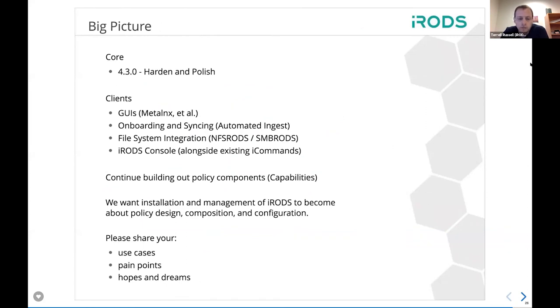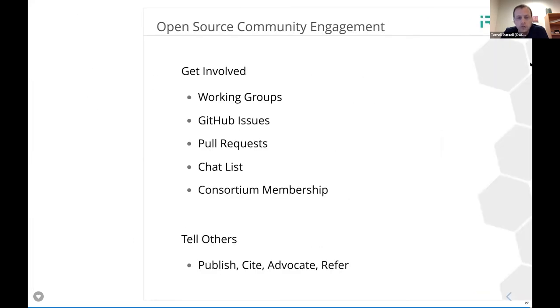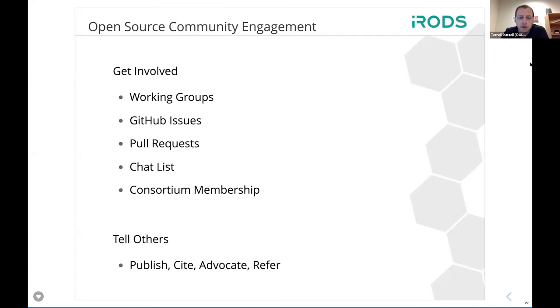4.3 is really going to be about hardening and polishing and making sure all the constituent pieces around iRODS are behaving well. We've started working on different kinds of clients and heard from different groups around filesystem integration, onboarding, and ease of deployment. In terms of the one true iRODS command, we will continue building out policy components. The idea is that iRODS really does become a conversation between you and your administrators about policy design, composition, and configuration — how iRODS is doing its business should no longer be a concern of users. Please continue to share your use cases, hopes, and dreams.